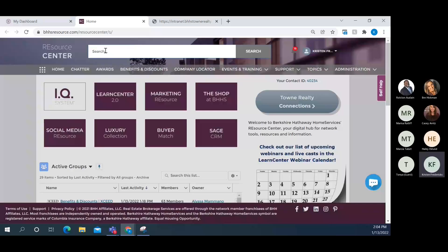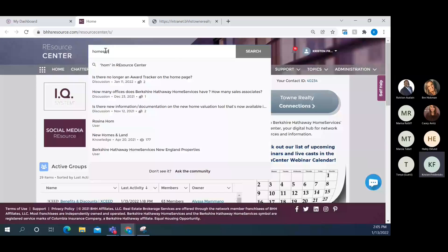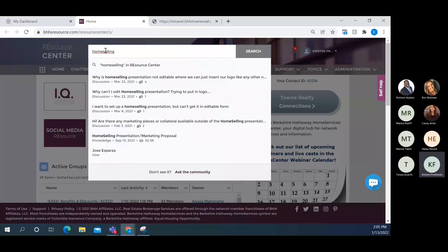The search will find things like discussion forum posts that have the answer you need. You can also search for 'luxury' and topics come up — discussions from chatter groups like where to find the luxury collection specialist, listing presentations for luxury homes, and luxury collection networking. Or search 'home selling' and it'll surface knowledge documents on the home selling presentation and marketing proposal. That search really works — use it.